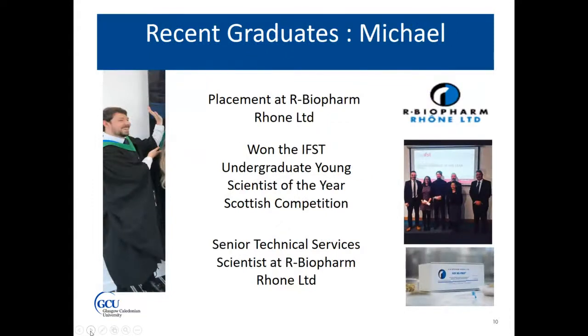Michael is another graduate who took the opportunity of developing his placement with iBioPharm Roan. During his placement, he worked developing a testing kit for mycotoxins in food. He continued this work through his project, went on to win the IFST Young Scientists of the Year competition for Scotland, and then secured a role with iBioPharm Roan as a technical services scientist — he has recently been promoted to senior technical services scientist.